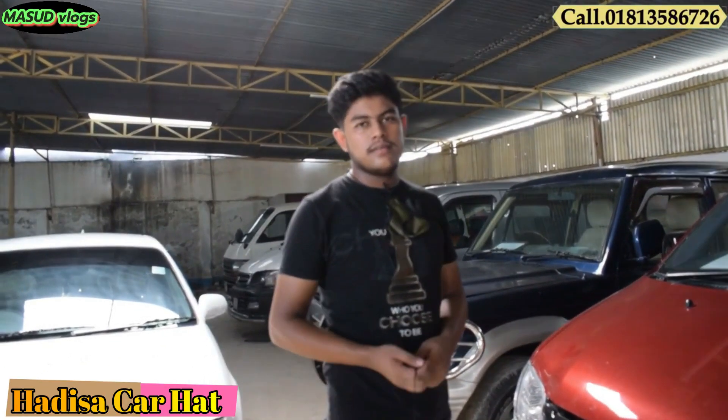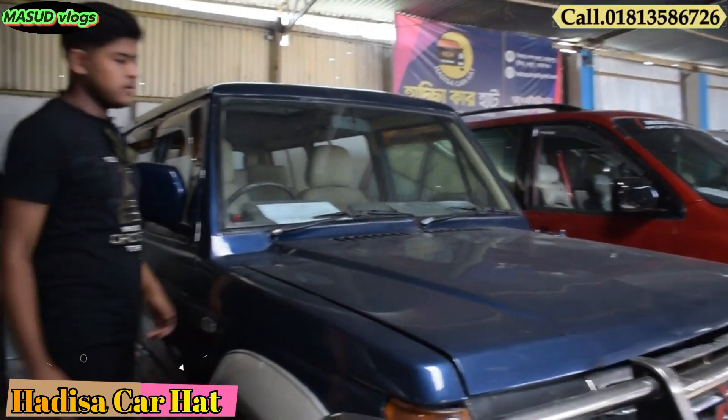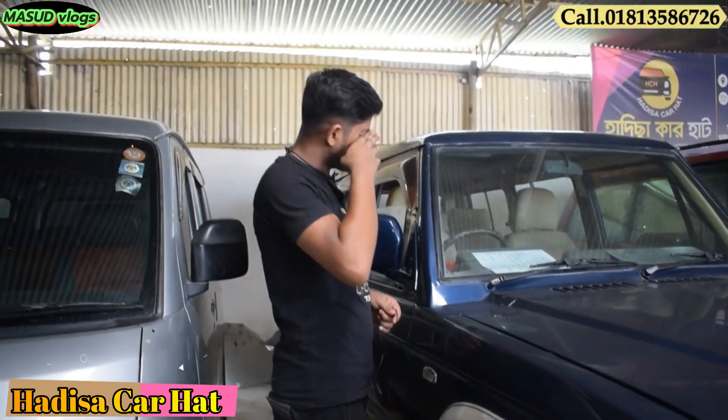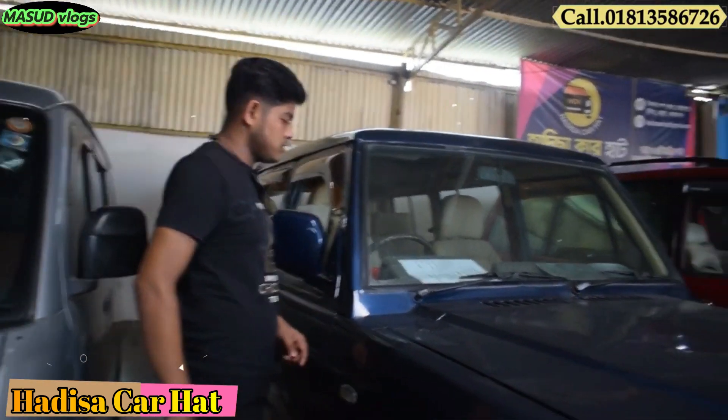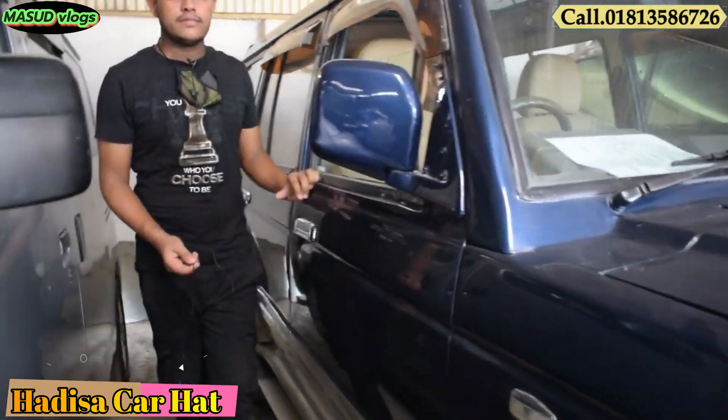How much is it? Yes, it's the asking price — this is $19.99. This is an update of the car. This is 800cc. Yes, it's 800cc.